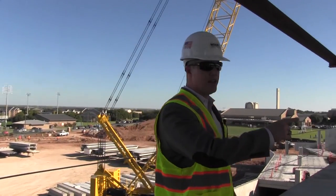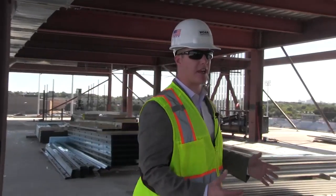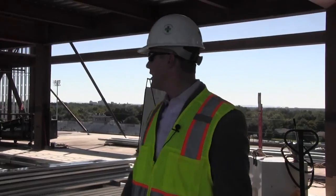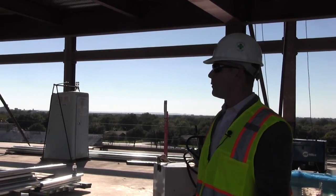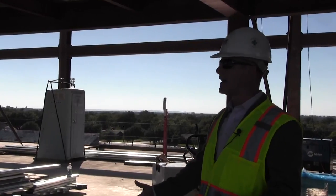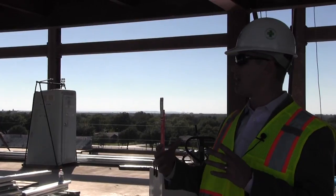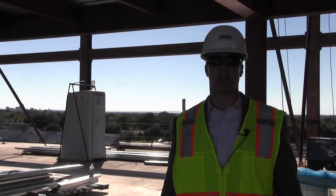Inside here is our club area. This is probably the space I'm most excited about because we'll be able to host events in here throughout the entire year. It's going to be a huge space — about 10,000 square feet — where people can eat, watch other games, and mingle. ACU is all about relationships and community, and this will be a prime location to build relationships and celebrate the community of ACU.